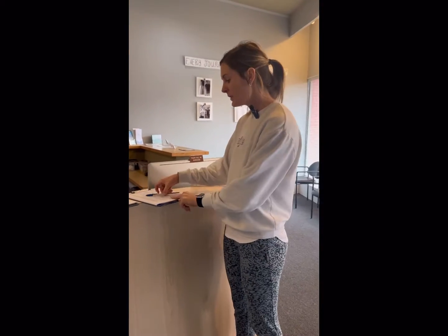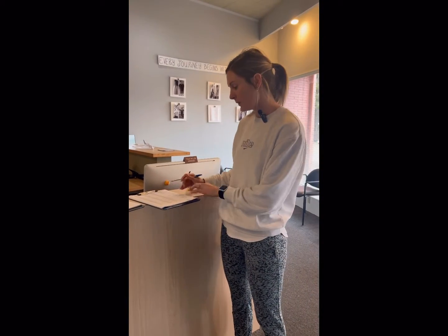Hey y'all, Coach Liv here, and I'm going to walk you through what to expect when you come here for class. So the first thing is, if you're a challenger, you won't see your name here, but what you will do is just jot your name down here to the right, that way we know that you came to class.